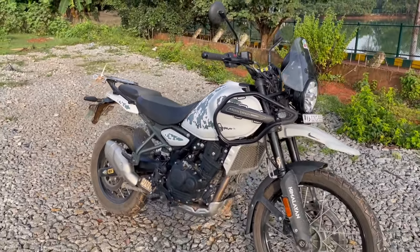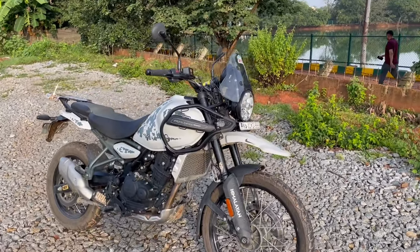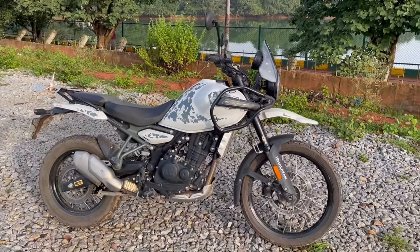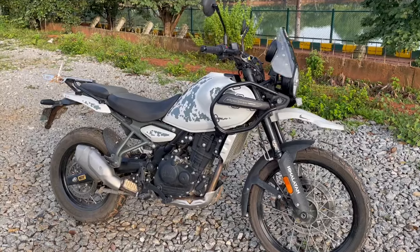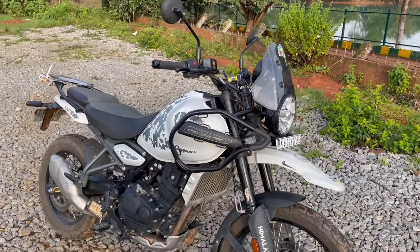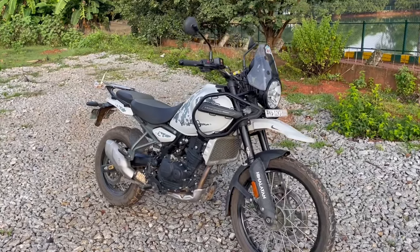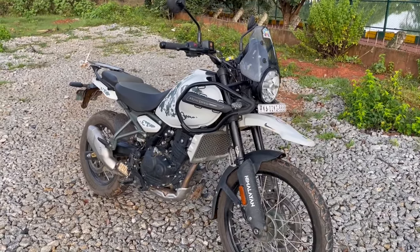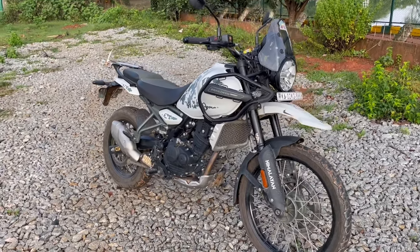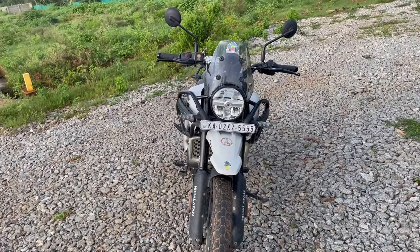The third thing is the stance of the motorcycle. Being a mid-segment 450cc motorcycle, this bike looks pretty big — like a 650 or an 800cc motorcycle. This big stance means the bike really gives tough competition to 650 or 800cc adventure motorcycles.